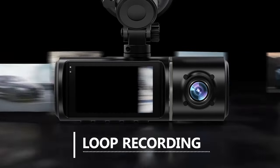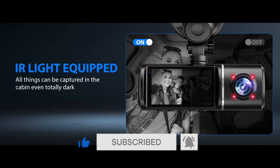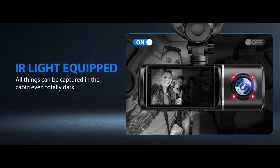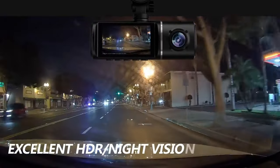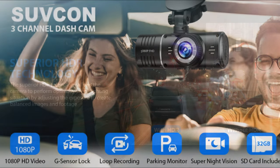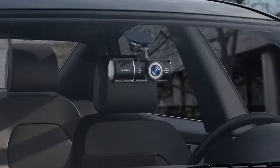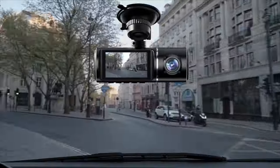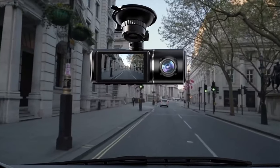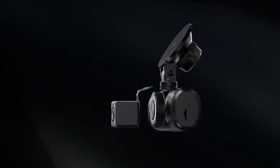The video can be recorded in 1 or 3-minute segments. The interior-facing camera with 4 infrared LED lights accurately captures important footage clearly under low-light conditions. The superior HDR technology allows the camera to perform optimally in any lighting situation by adjusting exposure to create balanced images and footage. The Suvkin 3-channel dash cam stands out as a reliable and feature-rich option; its impressive video quality, wide-angle coverage, and user-friendly design make it a valuable investment for anyone seeking a comprehensive solution to enhance their driving safety and document their journeys effectively.